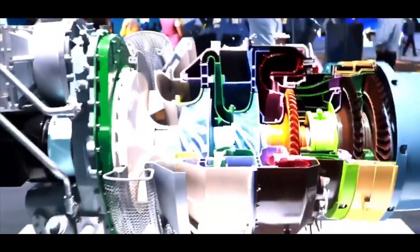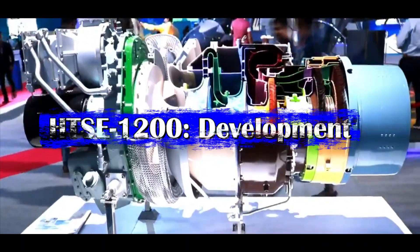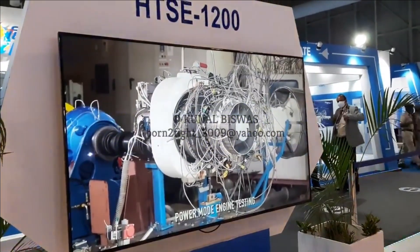One HTC 1200 engine can power a 3 ton class of helicopter, and twin engines can power 5 to 6 ton class of helicopters. The first run of the engine was conducted in February 2018, when it achieved 76% of the RPM required.